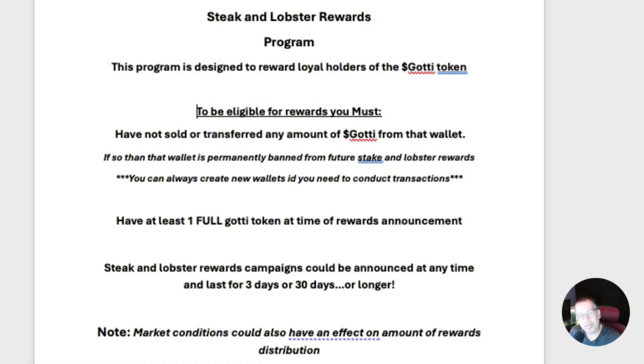Any transfers out of your wallet disqualify you from any further rewards. However, you can put as much Gaudy in as you want and just leave it to be eligible for rewards. You also must have one full Gaudy token at the time of the rewards announcement. If you're in the community on Telegram but don't own any Gaudy, you are not eligible. There is a very limited supply — around 294 tokens or less — so holding at least one full Gaudy is required.